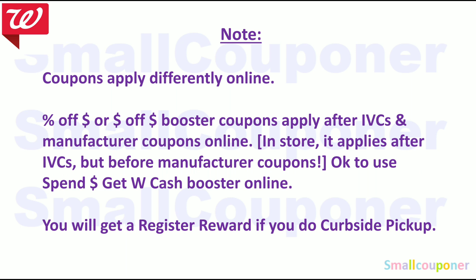You will get a register reward back if you do curbside pickup, but at least for me going inside the store — I know some of you may not have been getting them if you do curbside pickup. I think Walgreens is not honoring the register rewards if you do curbside pickup. Because they say that pickup is different from in-store. So be very careful with this.